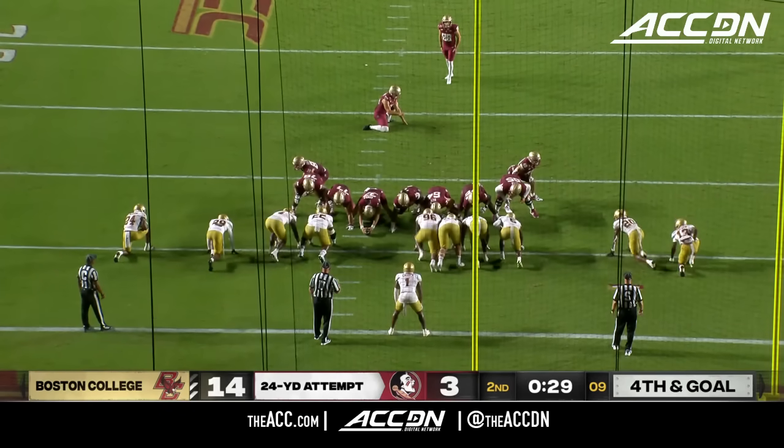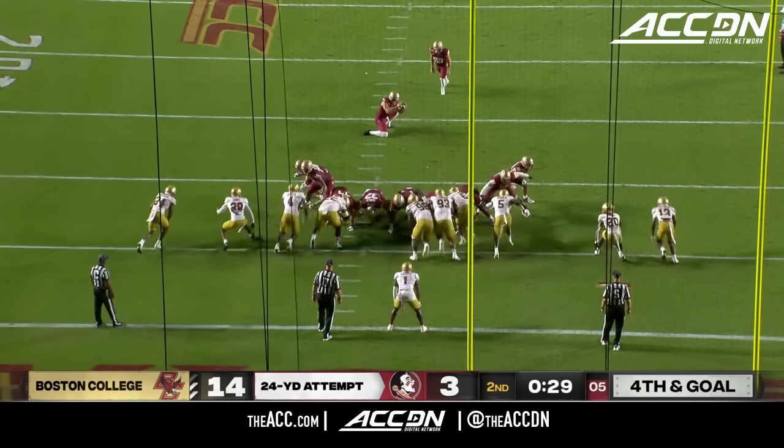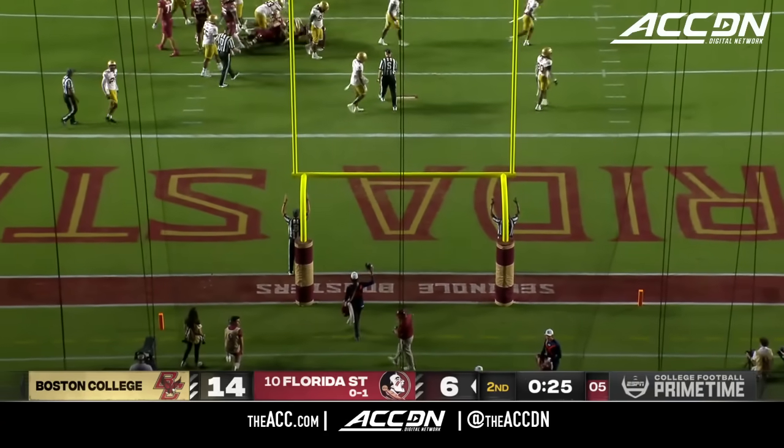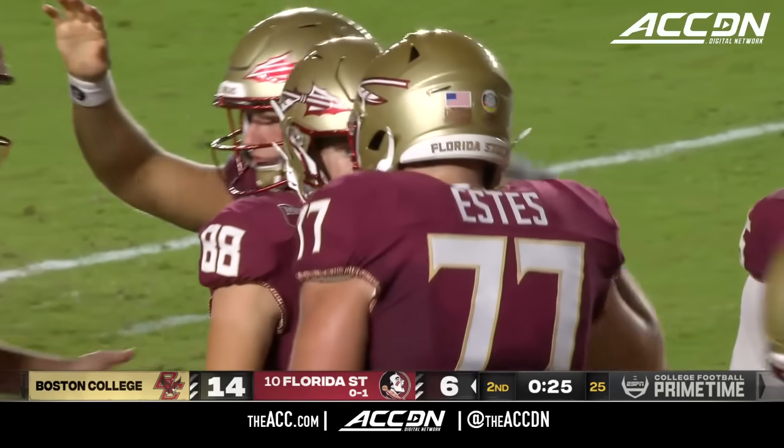Ryan Fitzgerald from short range, 24 yards away. That's the second time, though, that Florida State has gotten down to the six-yard line. And on both of those possessions, they have had to settle for only three.